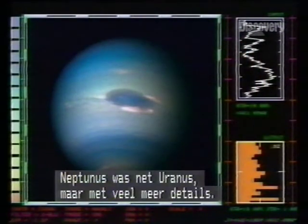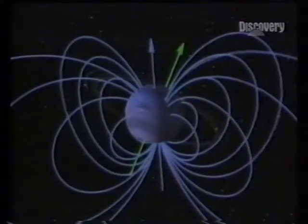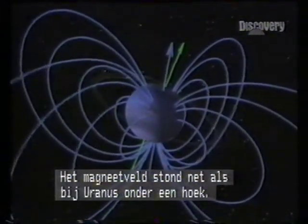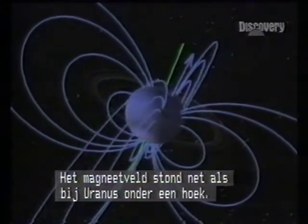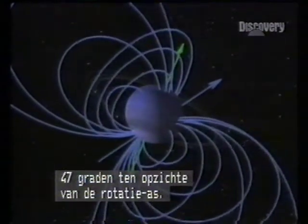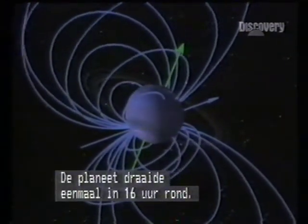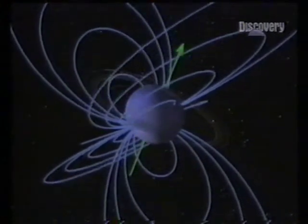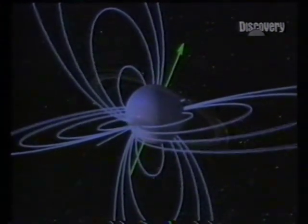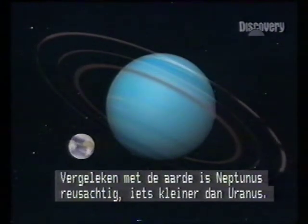Neptune was almost the twin of Uranus but much easier to view — a gassy sphere with a small solid core. Like Uranus, the magnetic field was inclined; in Neptune's case, at 47 degrees to the rotational axis. The planet turned once in sixteen hours. Compared to Earth, Neptune is a giant.